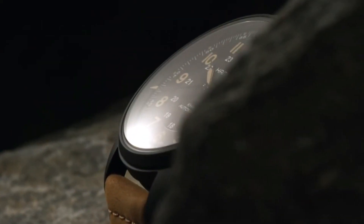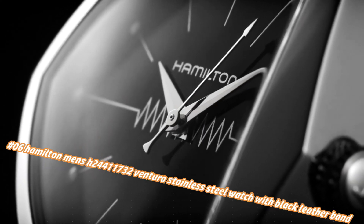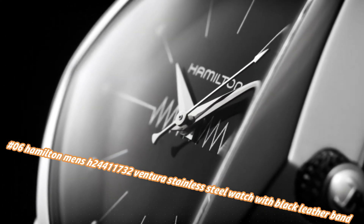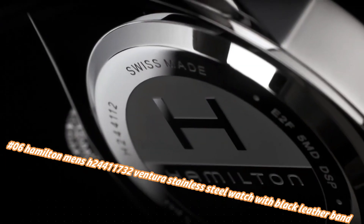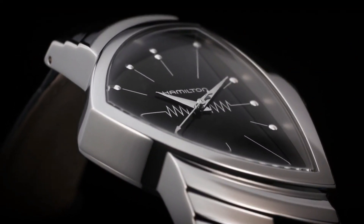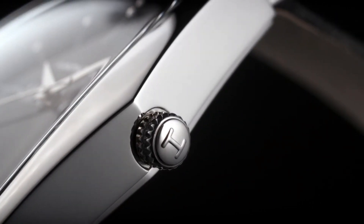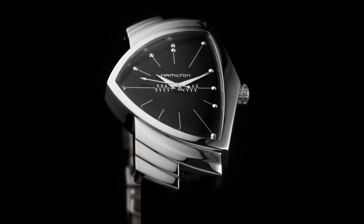Number 6: Hamilton Men's H24411732 Ventura stainless steel watch with black leather band. Current price in US dollars is $975, but this will vary with time. More beautiful in person. Water resistant to 50 meters / 165 feet — suitable for short periods of recreational swimming but not diving or snorkeling.